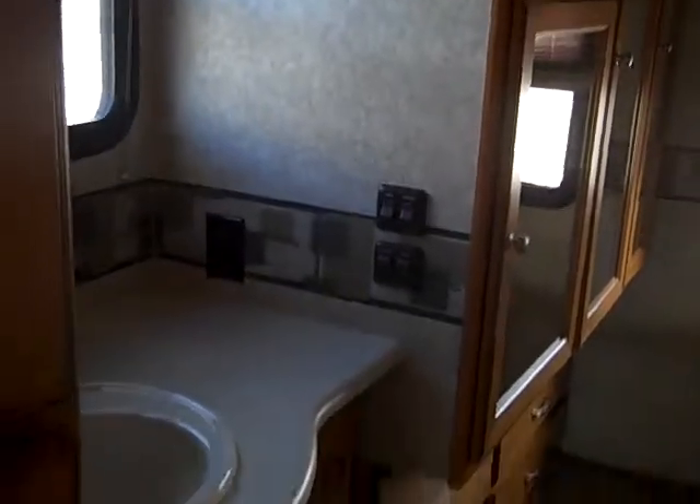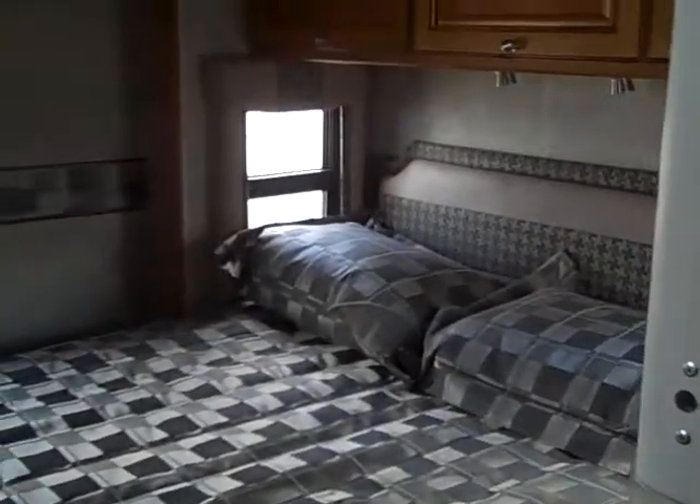We also have the bedroom that has the sink outside and a full queen bed. The bathroom is a full-size bathroom with a full-size shower.